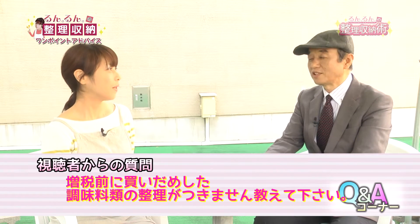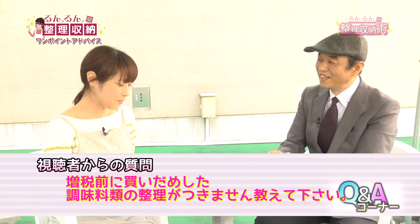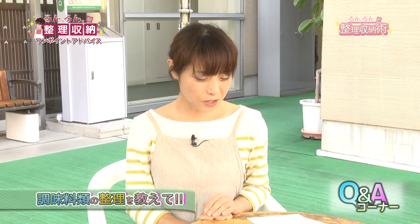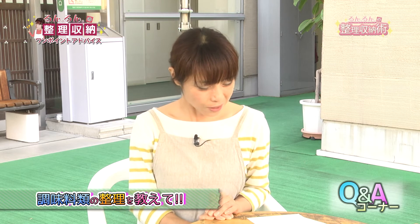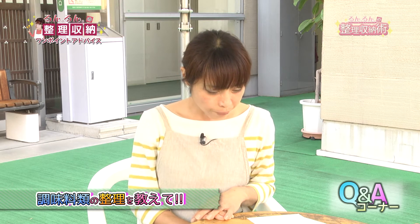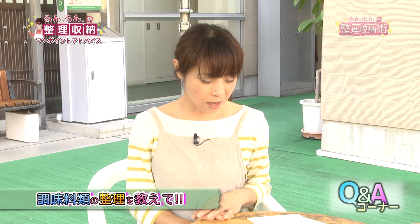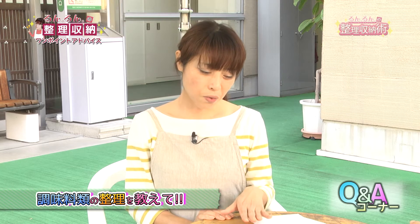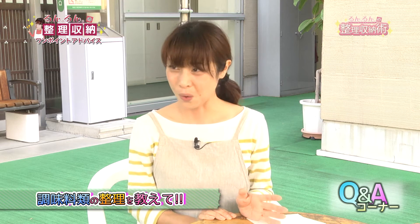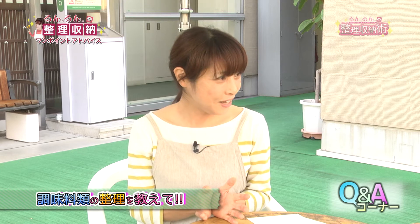続いて、松山市宮西の女性の方から。増税前に買い溜めをした調味料類の整理がつきません。私はストック1本ずつということに決めていますのであまり買いませんでしたが、増税前に買ったということは同じものが何本もあったりとか。今後たくさん買い溜めしない場合にも使える方法として、例えば醤油を買ったとしましょう。よくある失敗例を紹介します。